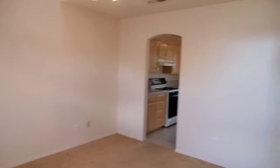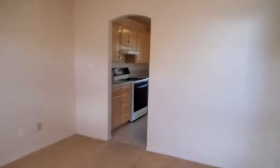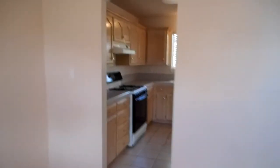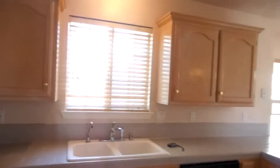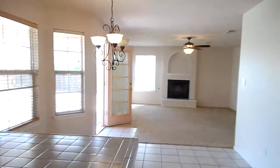Let's look at the formal dining room here. As we go through the formal dining room, we come into the kitchen, which has blonde or whitewashed cabinetry with tile countertops.